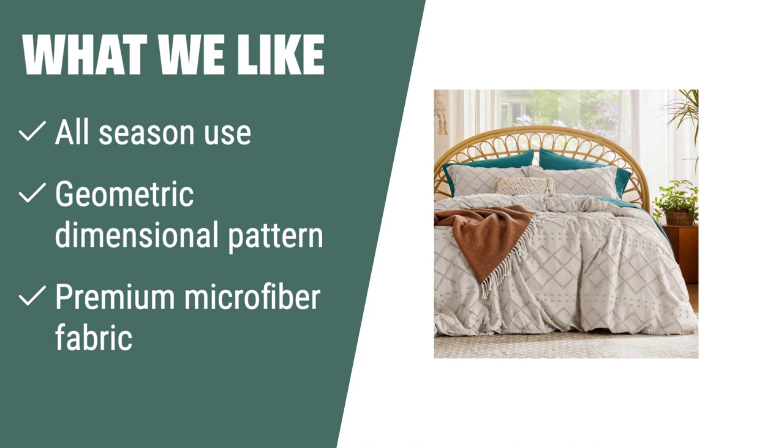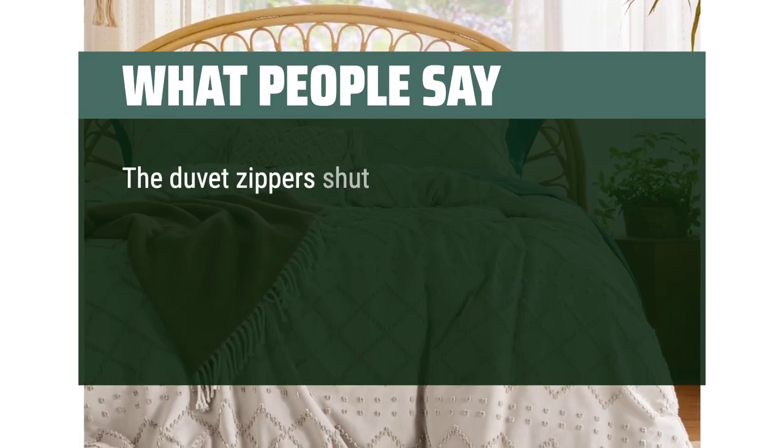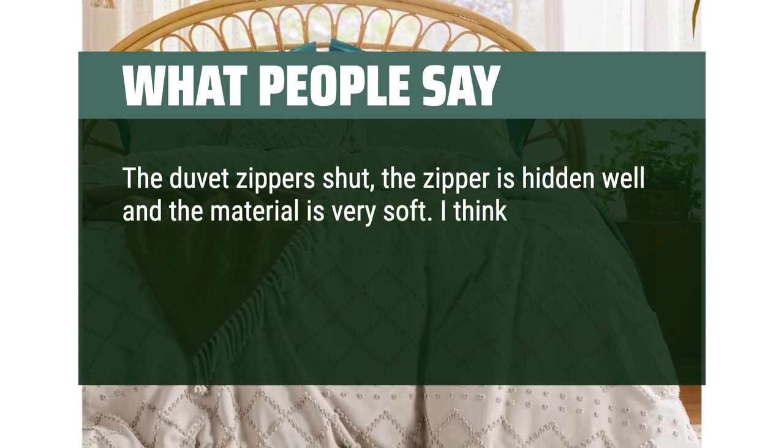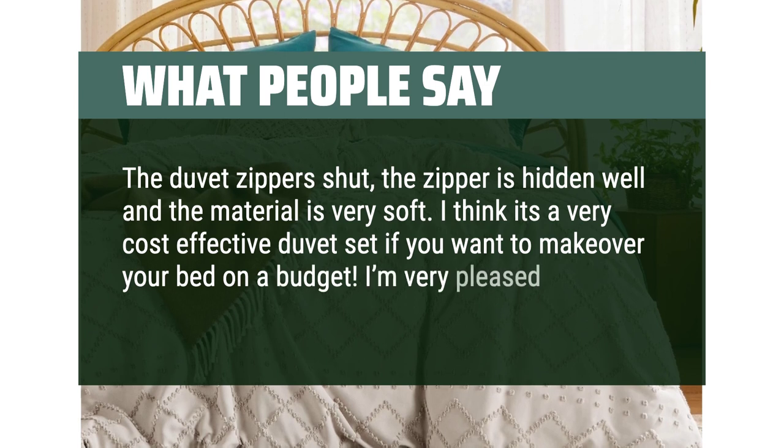The premium microfiber fabric ensures durability and resists fading, shrinking, and seam slippage after washing. What people say: The duvet zipper shuts well, the zipper is hidden and the material is very soft. It's a very cost-effective duvet set if you want to makeover your bed on a budget. I'm very pleased.